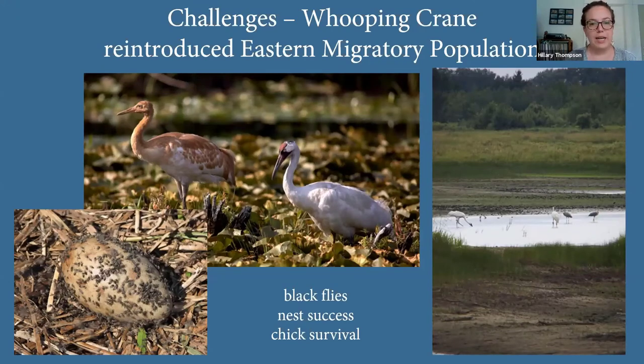Now that we have chicks hatching on the landscape, the next step is getting those chicks to live long enough to join the population. The benchmark we use is fledging — once they can fly, survival rates go way up. A lot of our research and monitoring is focused on getting chick survival high enough to contribute to population growth, monitoring family groups, habitat use, food sources, movements, and adult bird experience.